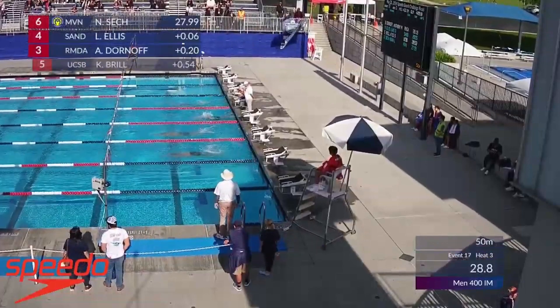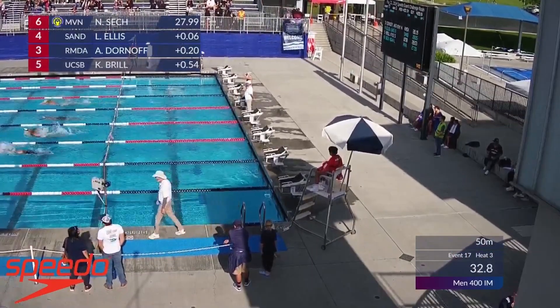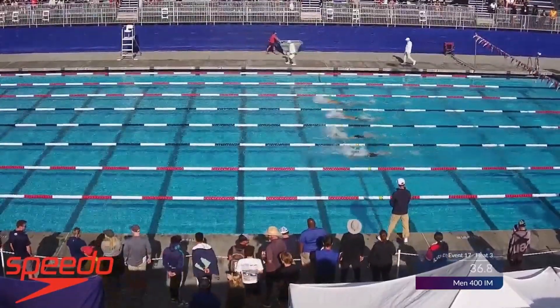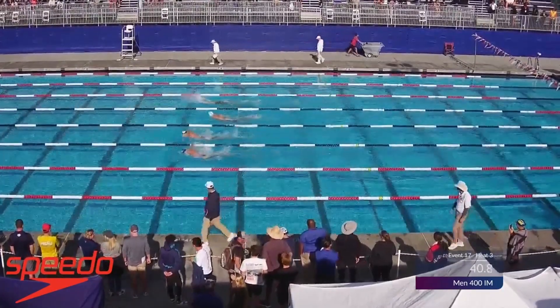We're glad we're able to do that. That 4:25.19 is what you're after to make the U.S. Olympic trial cut. This morning, Luke Ellis was a 4:28.65, just off that cut. We've seen a lot of fast swimming at night.